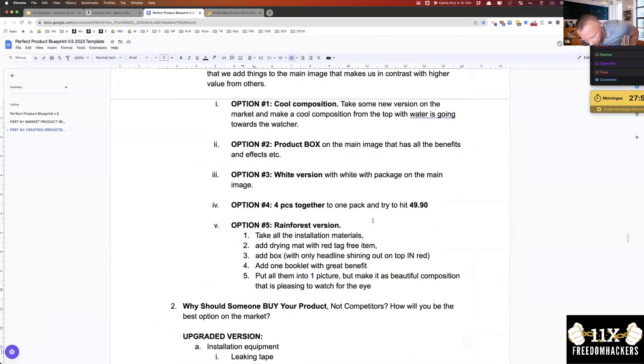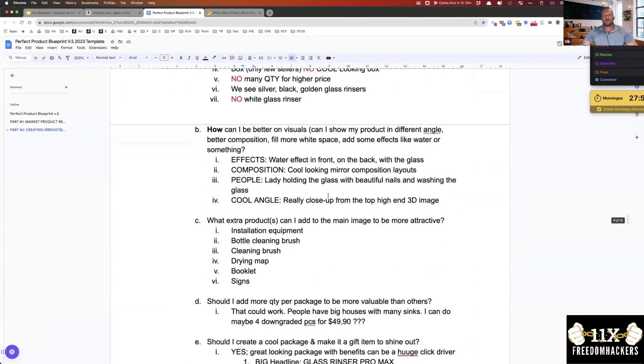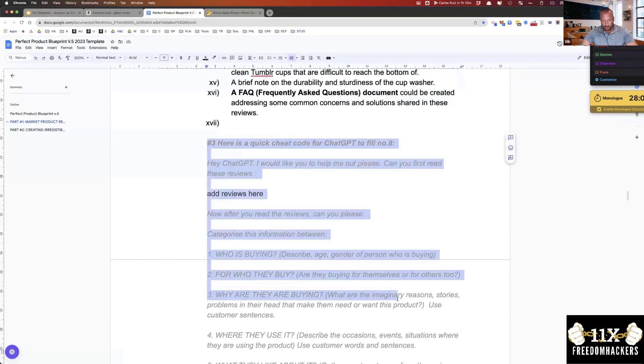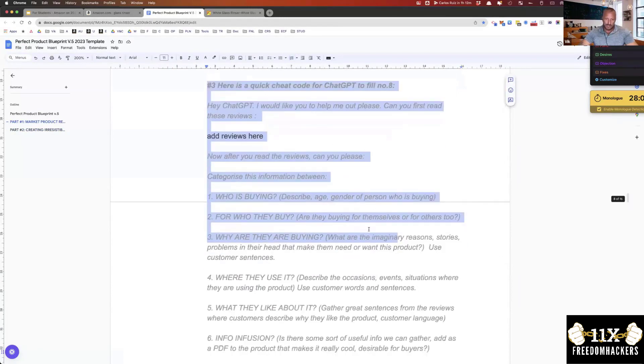That's the new blueprint. I'm uploading videos to the membership area this week. The blueprint also includes many different options for how to use ChatGPT - we have ChatGPT prompts that actually help you do a lot of the analysis.